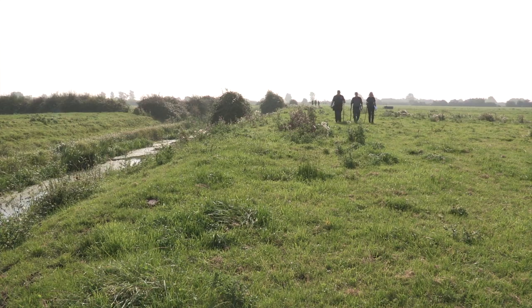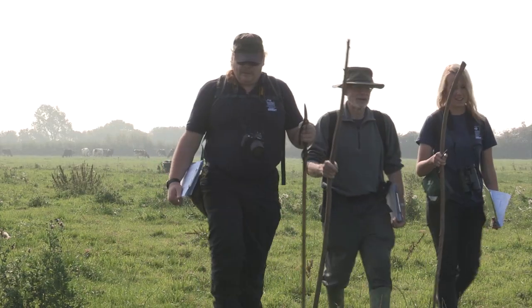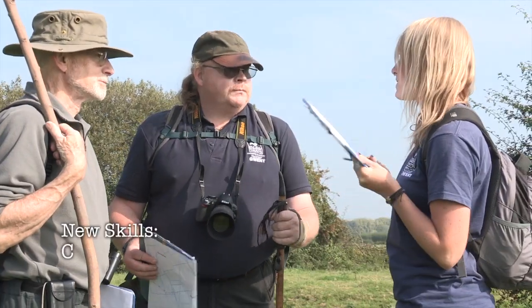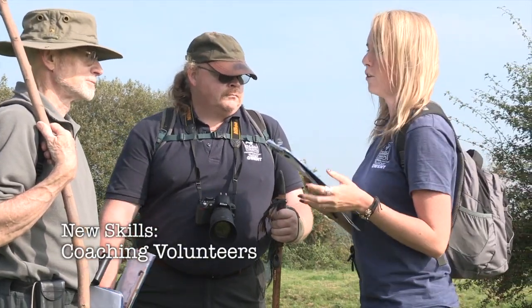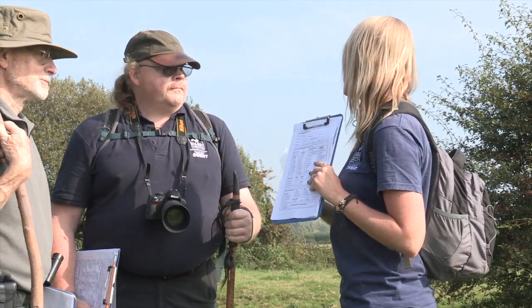We're in Redwick, which is on the Gwent Levels, and we're surveying for water voles. With us we have the volunteers that carry out the mink monitoring. So we're looking for feeding signs, latrines and burrows — just be careful where you step. You are responsible if you're leading it.